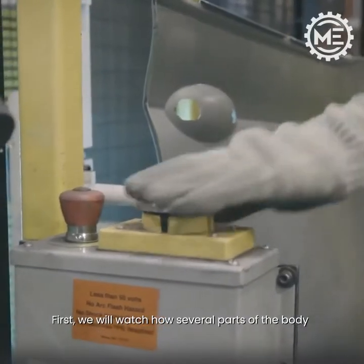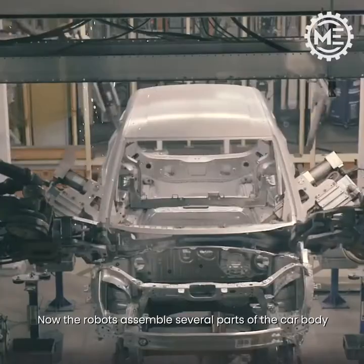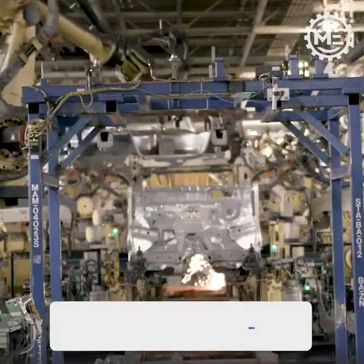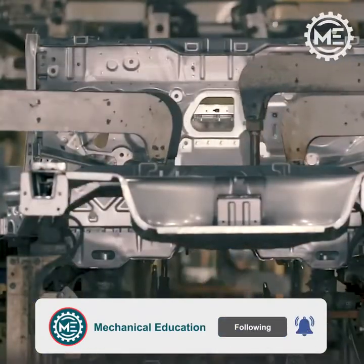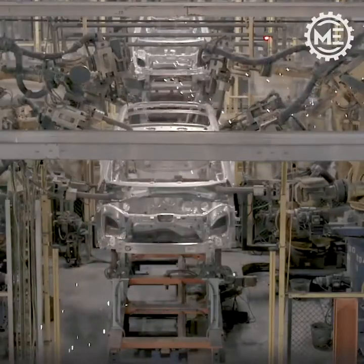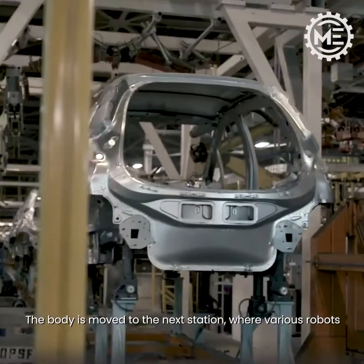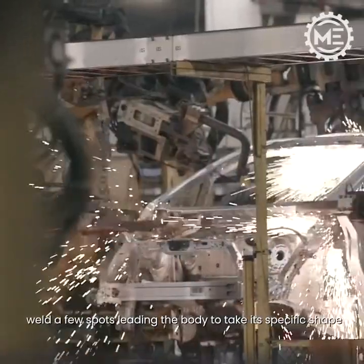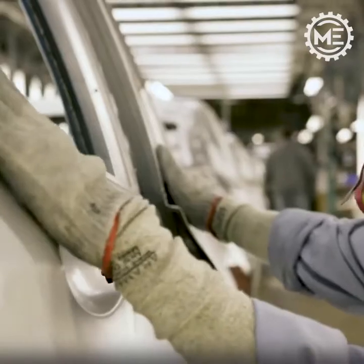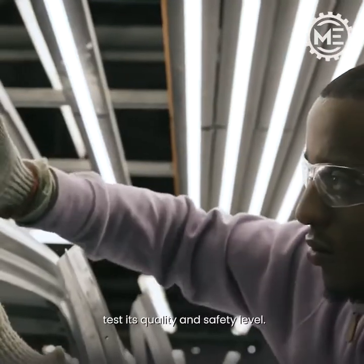First, we will watch how several parts of the body are manufactured. Robots assemble several parts of the car body. The body is then moved to the next station where various robots weld a few spots, leading the body to take its specific shape. At this stage, the body passes through the inspection area to test its quality and safety level.